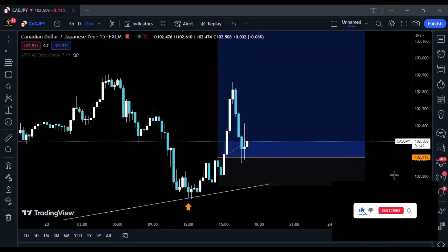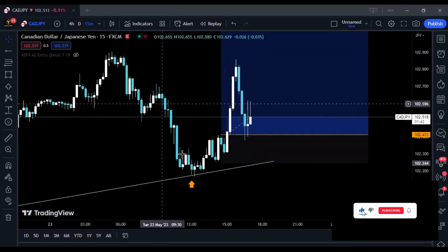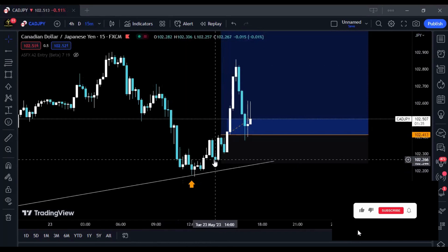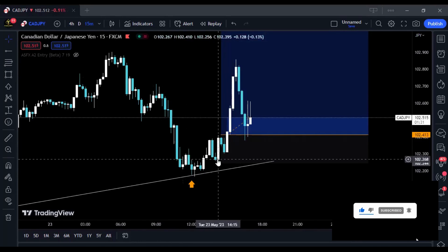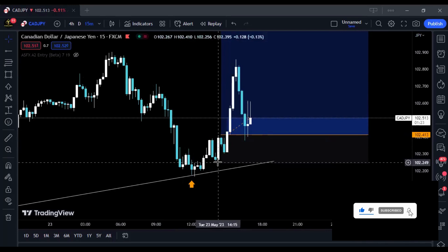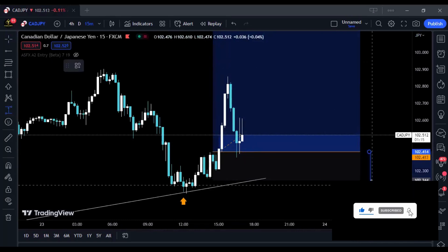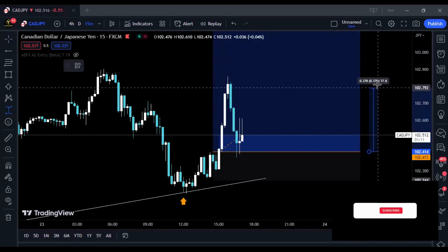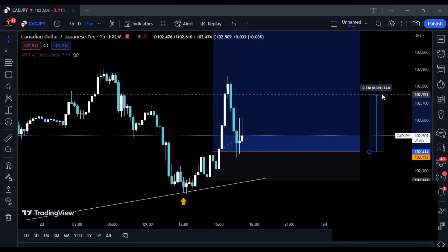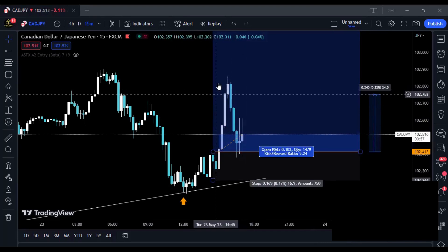I wanted to see a bullish directional change because prices were still in a bearish trend. Prices then started pushing higher, created a higher low after breaking structure, then a higher high, and then formed another higher low — that was my entry signal. I took the trade, placed my stop below the entry candlestick. I risked about 17 pips and prices went all the way up over 44 pips. I closed at about 34 pips, roughly at the 2-hour mark.